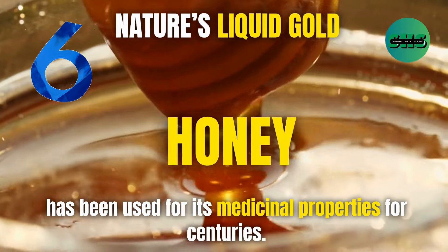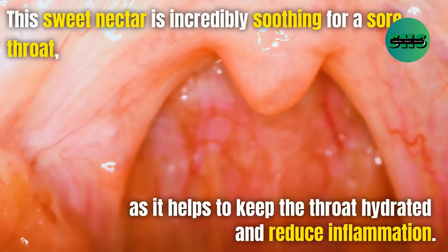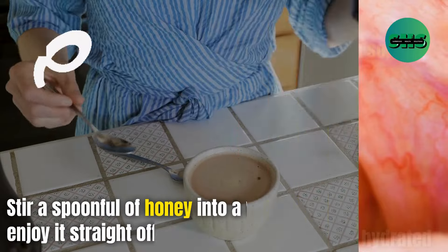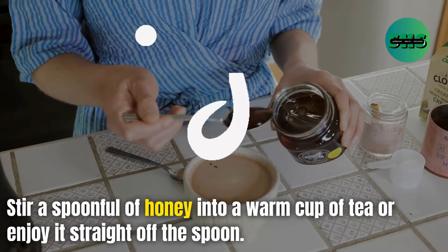6. Honey — nature's liquid gold — has been used for its medicinal properties for centuries. This sweet nectar is incredibly soothing for a sore throat as it helps to keep the throat hydrated and reduce inflammation. Stir a spoonful of honey into a warm cup of tea or enjoy it straight off the spoon.